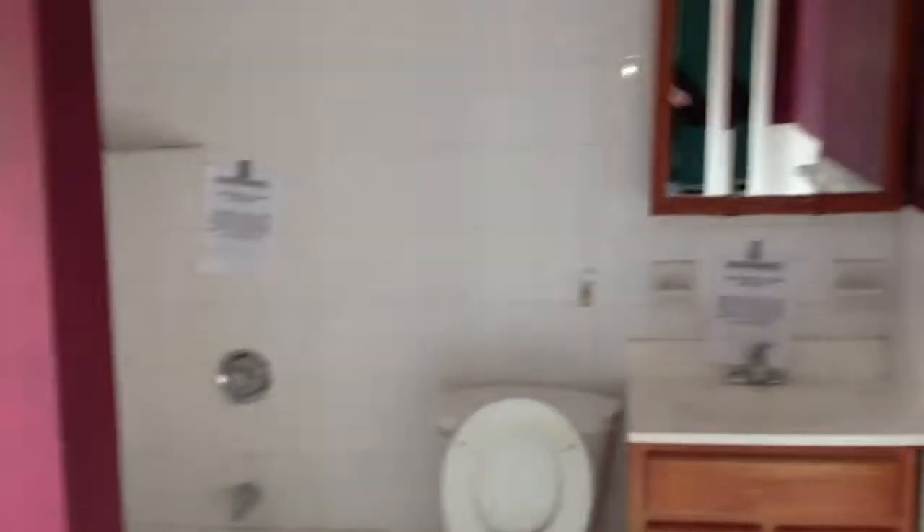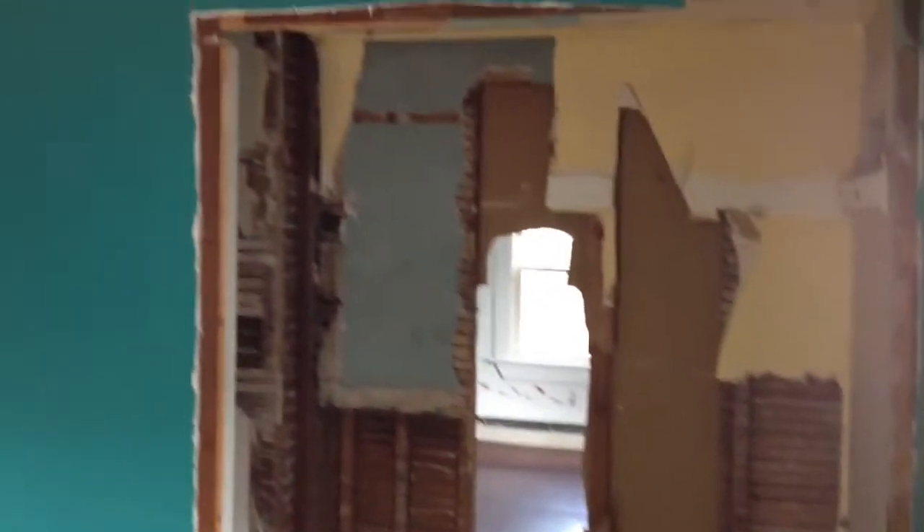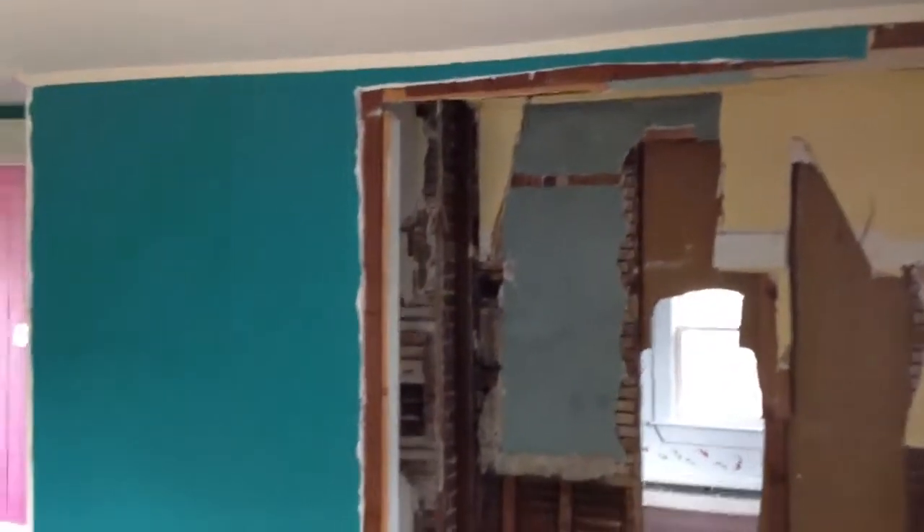Ceiling height in here isn't very good. This is a bathroom here — a freaking huge bathroom. The layout of this property is really not that good. This bathroom is right off of the deck, which leads you upstairs. This was probably a single family when it was built, and they just rearranged the floor plan when they turned it into a two-family.